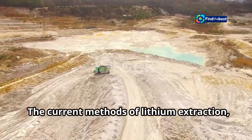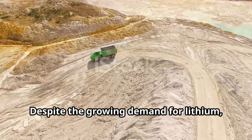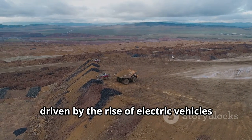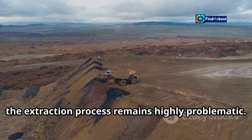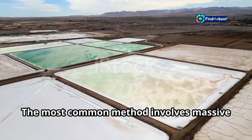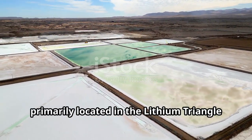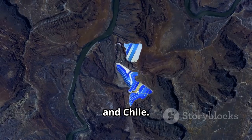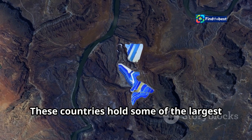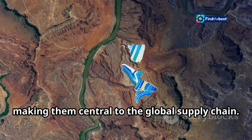The current methods of lithium extraction, however, are far from sustainable. Despite the growing demand driven by electric vehicles and renewable energy storage, the extraction process remains highly problematic. The most common method involves massive evaporation ponds, primarily located in the lithium triangle of South America — Argentina, Bolivia, and Chile — countries that hold some of the largest lithium reserves in the world, making them central to the global supply chain.